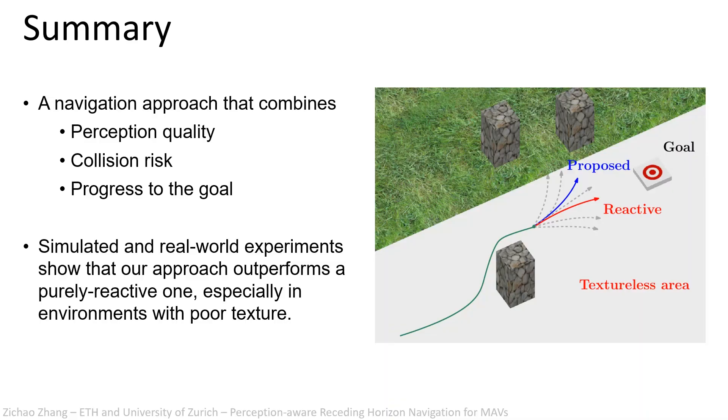To summarize, we propose to combine perception quality, collision risk, and the progress to the goal in a receding horizon setting. Our approach enables better robustness and accuracy in environments with visually degraded areas.